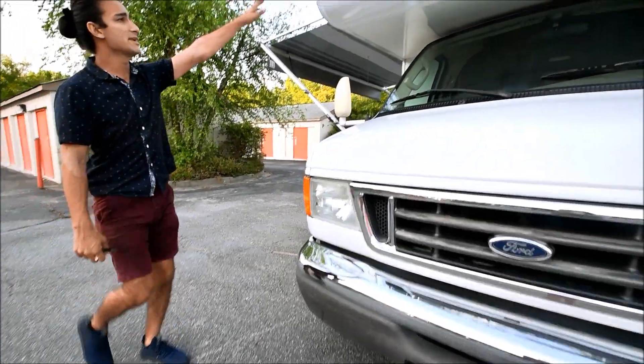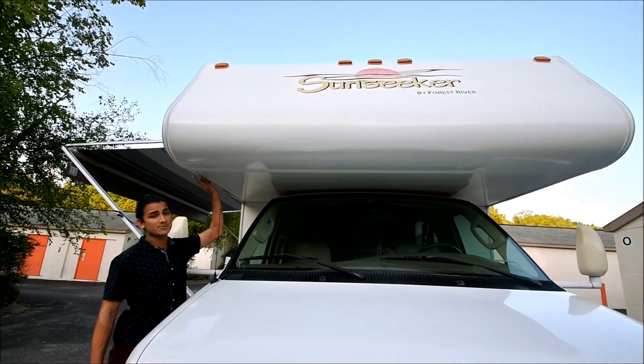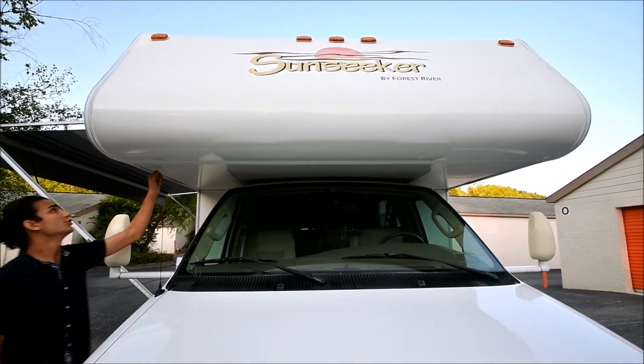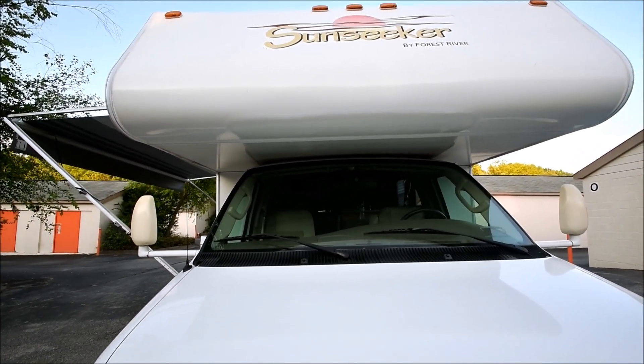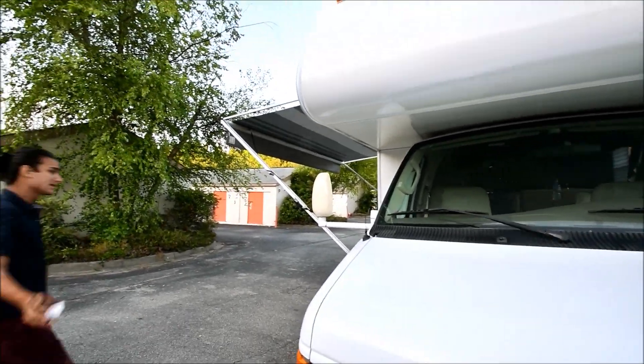Check out the front — no delamination. A lot of times on Class C's these seals go bad because people forget to seal them — they'll seal the roof but forget the front. This area is solid, no delam. This is a very clean coach. Let's take a step inside.